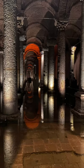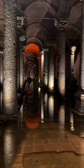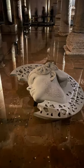The reason this cistern is called Basilica is the Stoa Basilica — the holy monument that was standing above this underground cistern.